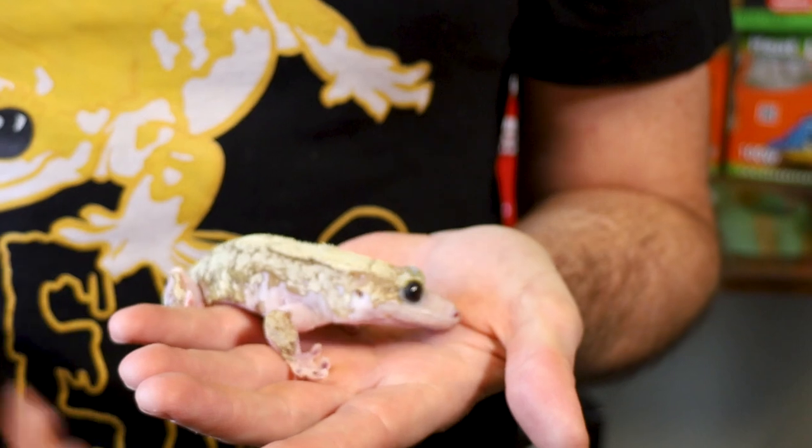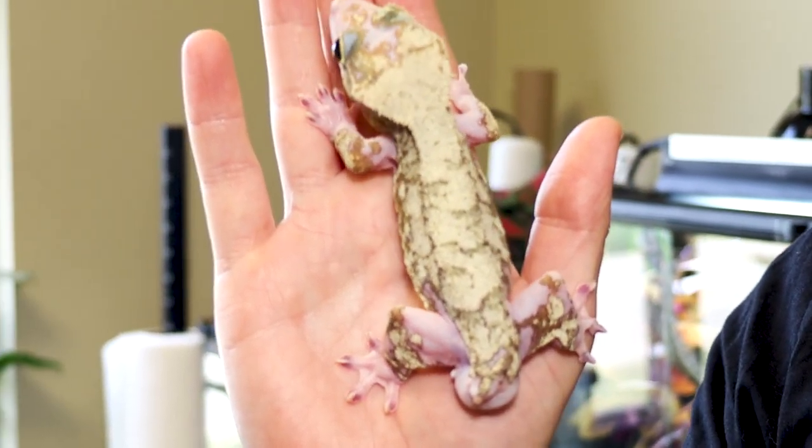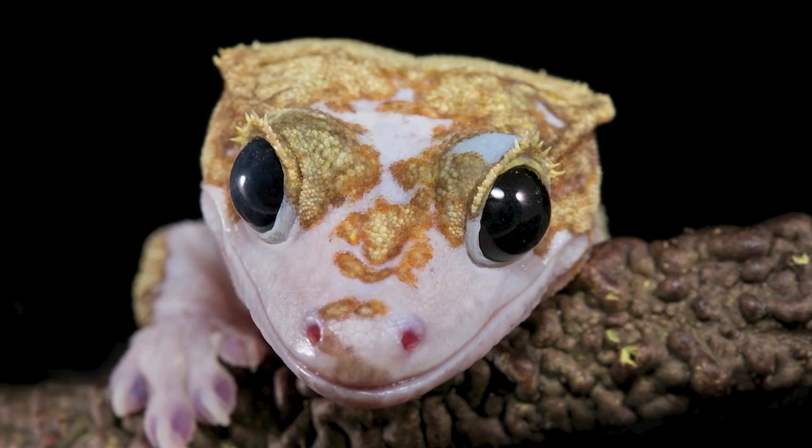At the moment we don't believe that his traits are inheritable — at least the traits that people find most appealing: the separation of the pattern as well as the black eyes. He does produce Gold Tigers, and if you look at his back you can see that he is basically a yellow tiger who just happens to have this incredible pattern on his body.